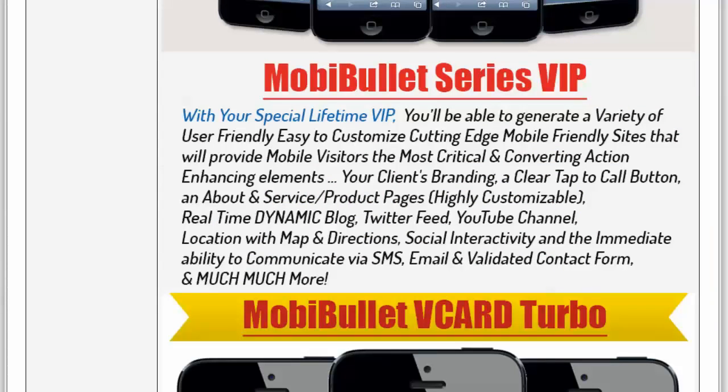The MobiBullet series VIP will allow you to generate a variety of user-friendly and easy-to-customize cutting-edge mobile-friendly sites that provide your mobile visitors the most critical and converting action-enhancing elements. I don't like to waste too much space and real estate on our dedicated mobile sites. They include your client's branding, clear tap-to-call button, and about and service pages in some of them.